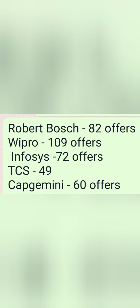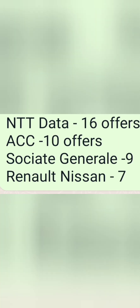Other notable offers include: Zensar with 21 offers, Tata Elxsi from the Tata Group with 20 offers, Mindtree with 16 offers, Tech Mahindra with 16 offers, NTT Data with 16 offers, ACC Cement with 10 offers, Societe Generale with 9 offers, and Renault Nissan with 7 offers. Overall, 697 offers were made across all companies.